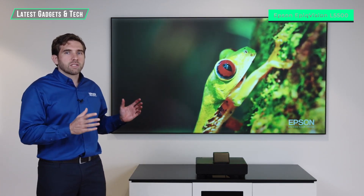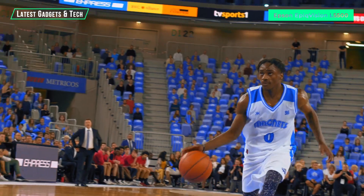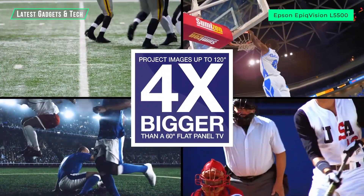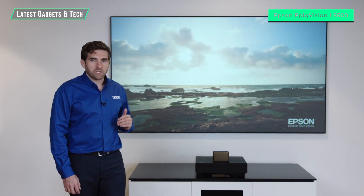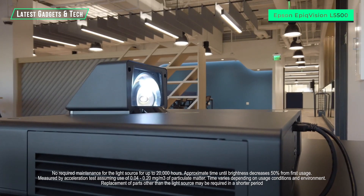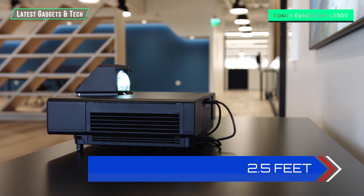100 inches is not just 15 inches more than 85 — it's actually 40% bigger. And if you go to the 120-inch solution, you're getting twice as big a picture. The technology behind the Epson laser projection TV is that of an ultra-short throw laser projector. Laser means virtually no maintenance with no bulbs to replace, and ultra-short throw means the projector sits only a few feet away from the wall.